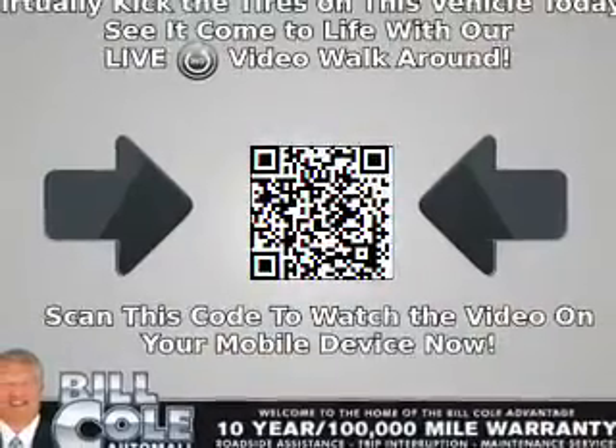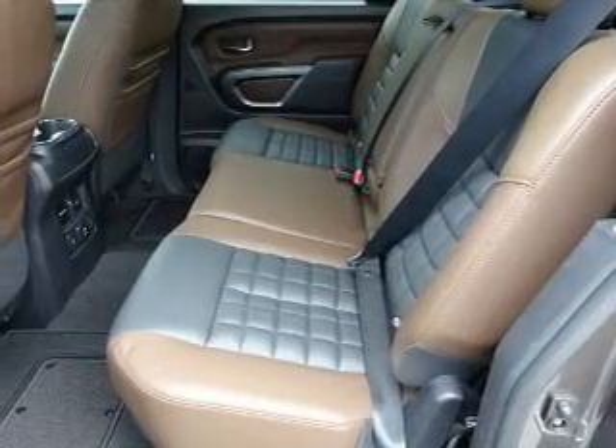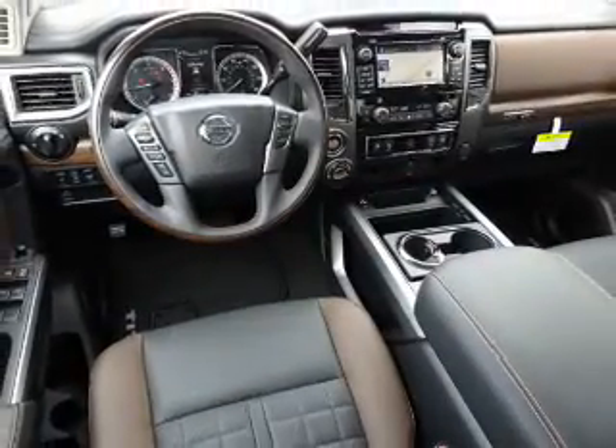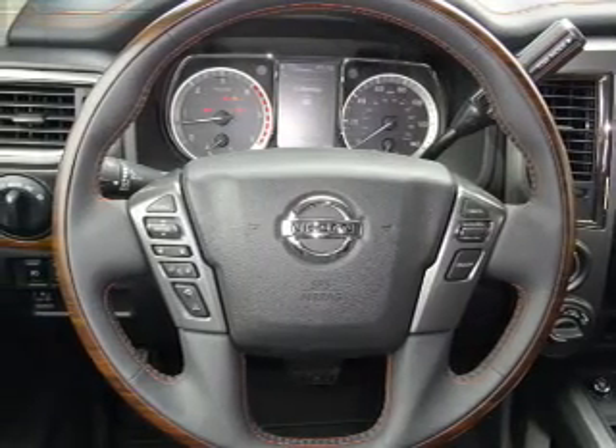Inside you'll find ventilated seats, heated steering wheel, leather seats, heated seats, Bluetooth connectivity, Sirius XM satellite radio, auxiliary input, remote start, steering wheel controls, memory seats — great quality at a great price.